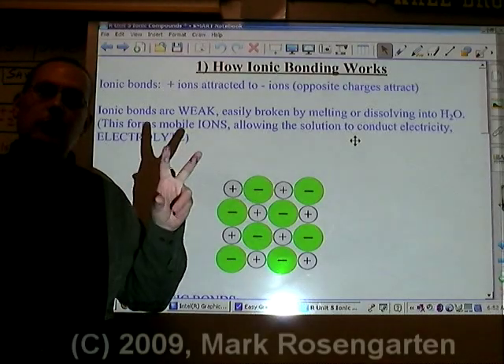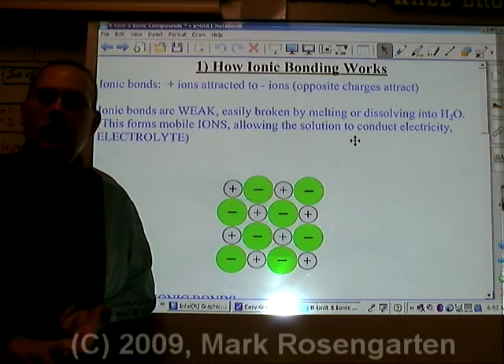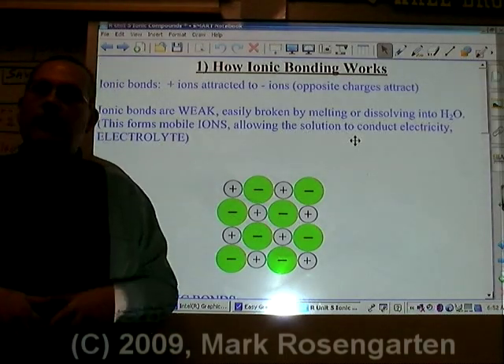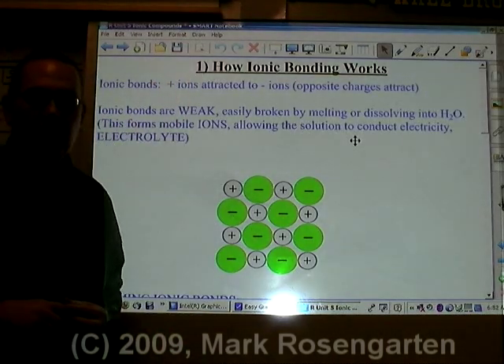Chemical bonds are the glue that hold atoms together to make compounds. There are two kinds of bonds that can hold atoms together to make a compound: one of them is the ionic bond, and the other one is the covalent bond. For now, we'll take a look at how ionic bonding works.